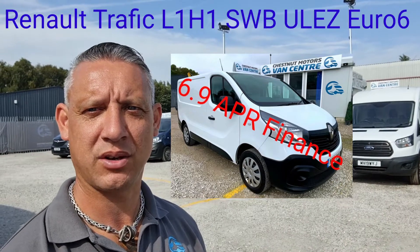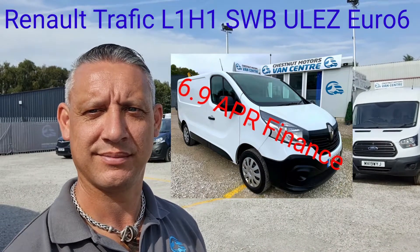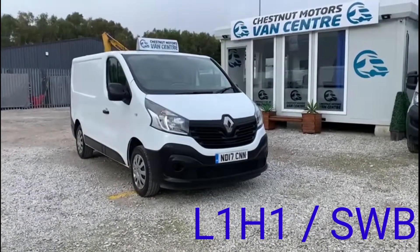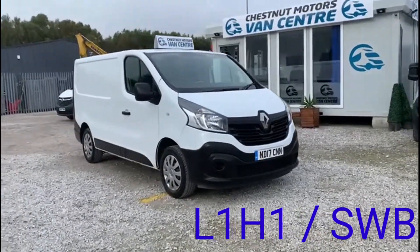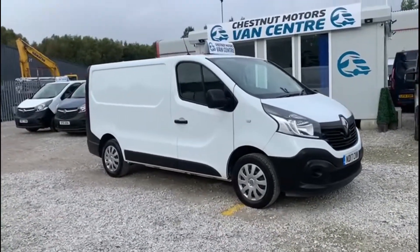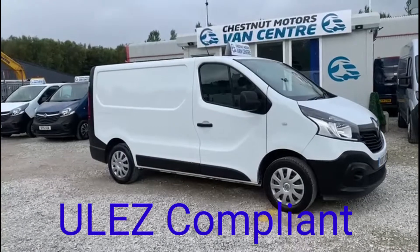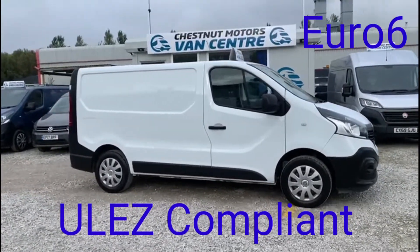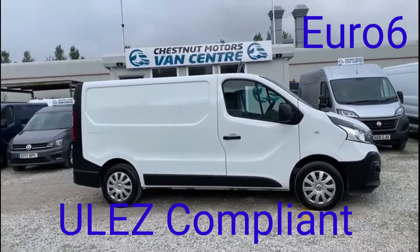Hi, I'm Richard from Chestnut Van Centre and I'm going to show you around one of our vehicles. It's a 2017 17-plate Renault Trafic, L1H1 short wheelbase, low roof, ultra low emissions zone compliant, Euro 6, 1.6 diesel. One fleet owner from new, done 76,000 miles.